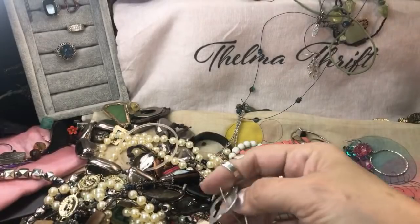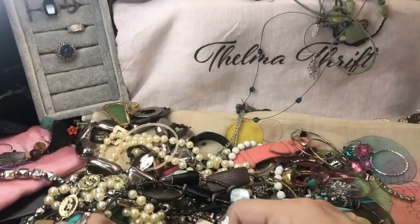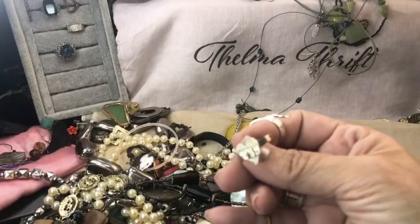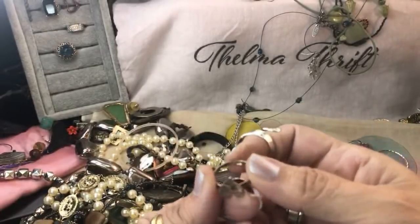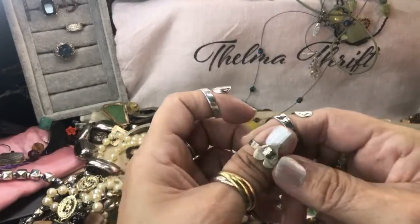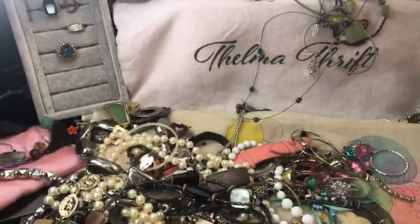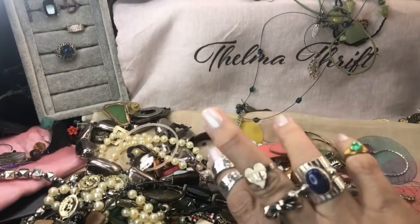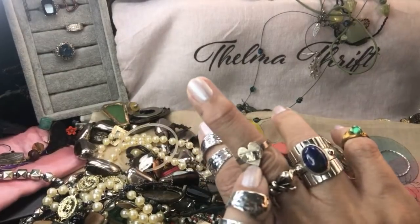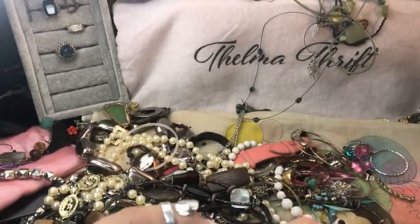Oh my gosh, now I'm blind. Okay, I did get the match to that earring. Here's another ring that says 'love' — how cute this one is. Possibly sterling. Let's see what this one says. I don't see a mark, but it really looks like sterling to me. It says love right there across it — I like that. Super cute.